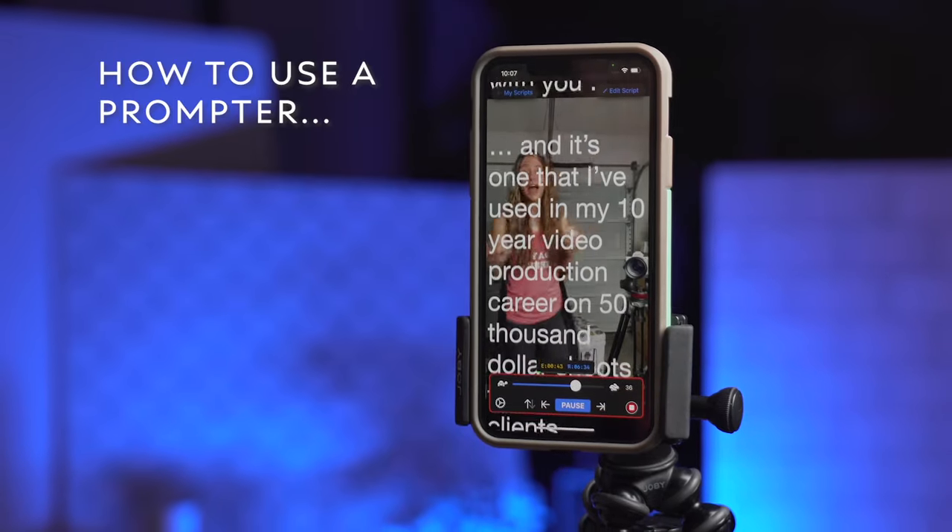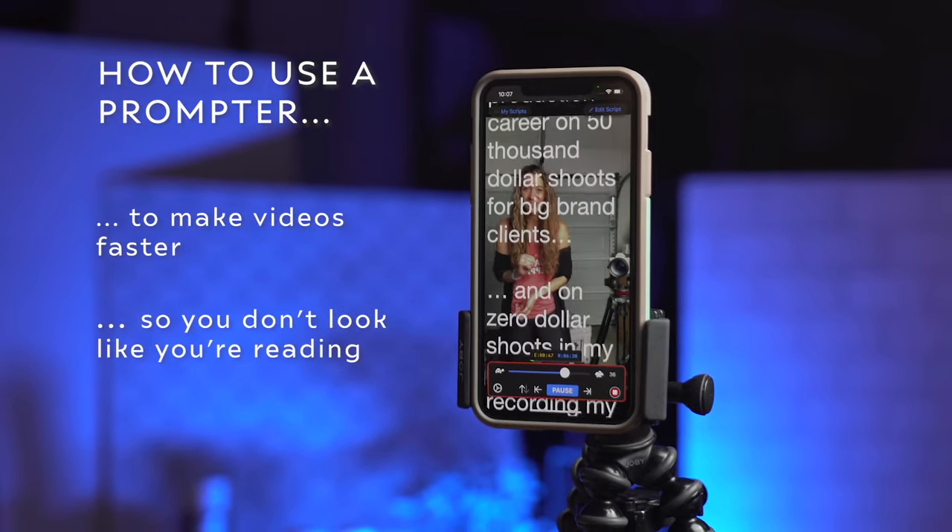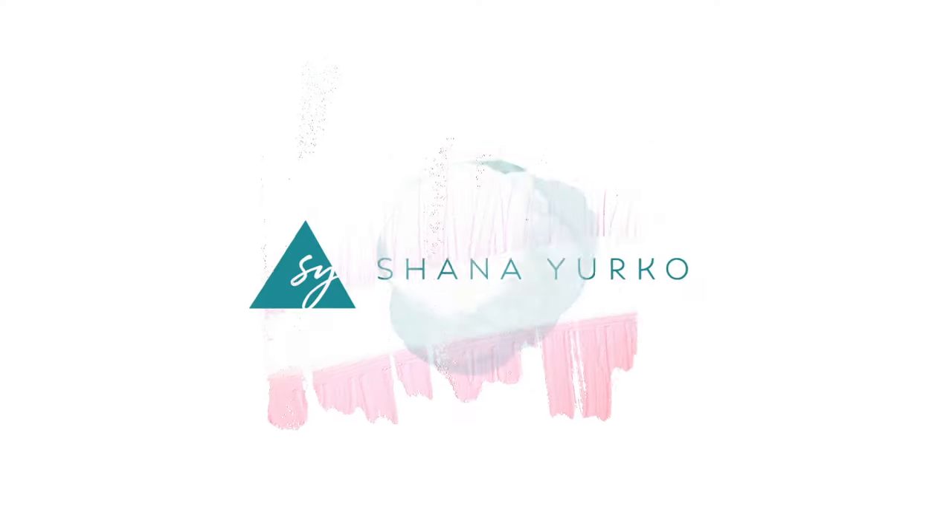In this video, I'm going to show you how to use a prompter in a way that speeds up your video making process and also in a way that does not look like you are reading. If you don't know me, I'm Shauna. I've been making videos, producing video content, and commercials for about 10 years now.